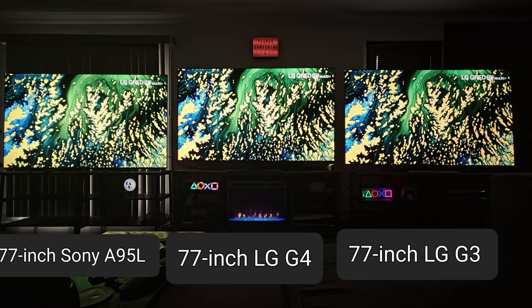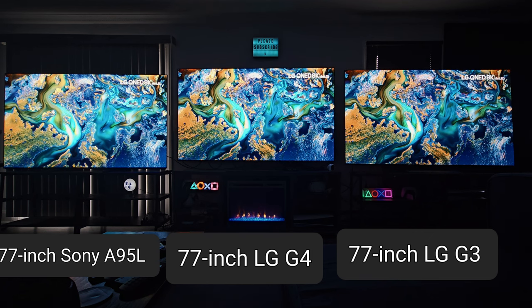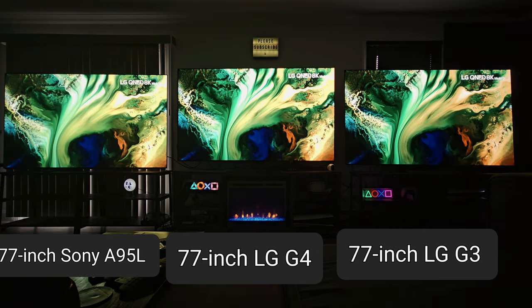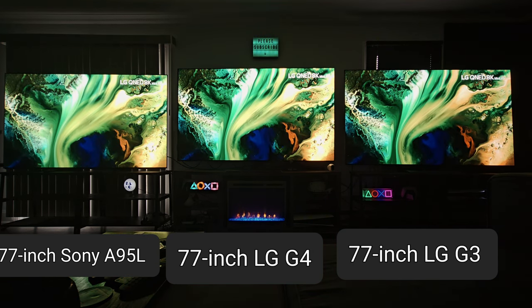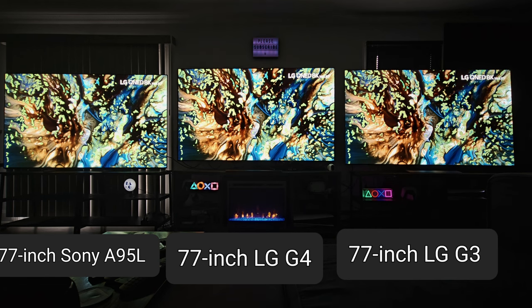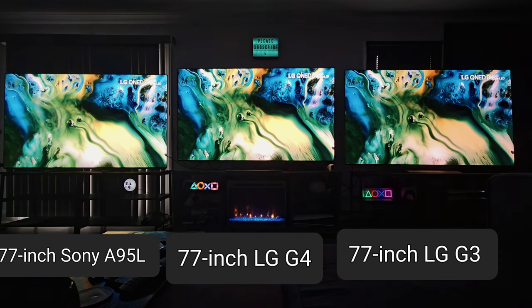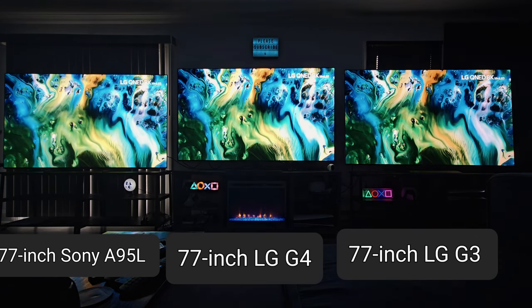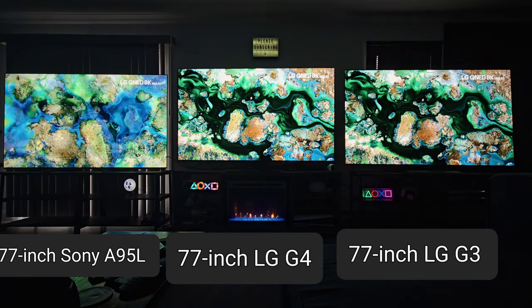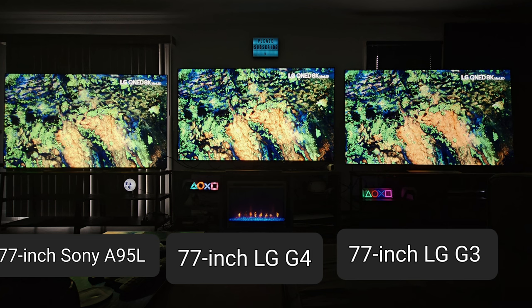It's a cleaner panel, at least the one I have. There's more of that 3D depth perception — just more of it. I think this is my new favorite TV, and I'm not saying that because it's new. When you walk up close and see the extra details that the G3 or A95L just can't pull — that's just my first reaction. I have to look into it more.